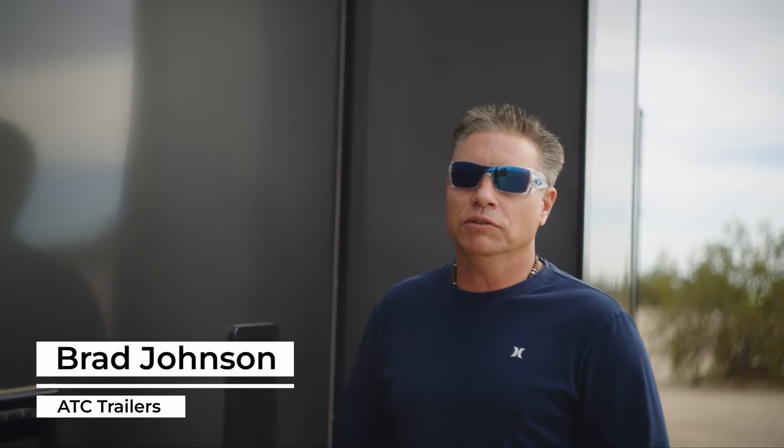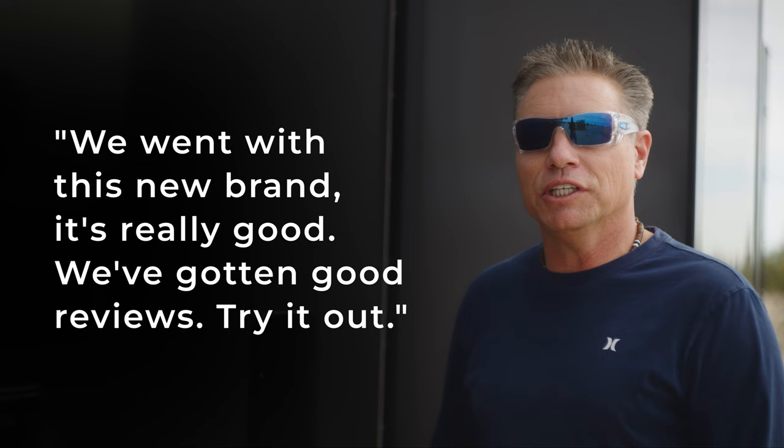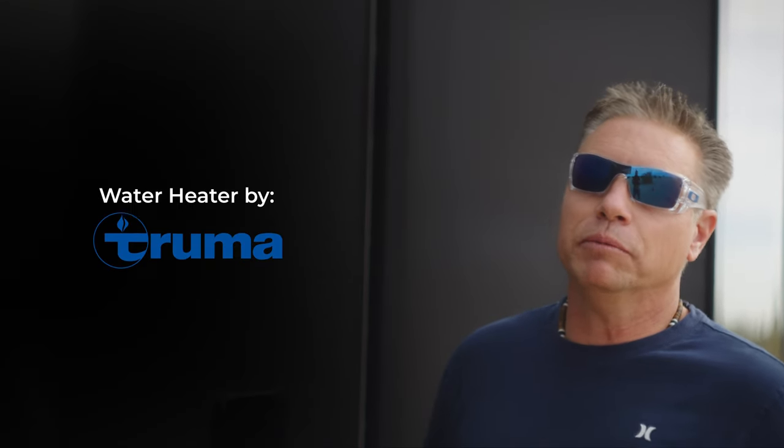I've been in this industry for 23 years and there's been other manufacturers that have come out with tankless water heaters. My product manager said we went with this new brand. It's really good. We've gotten good reviews — try it out.